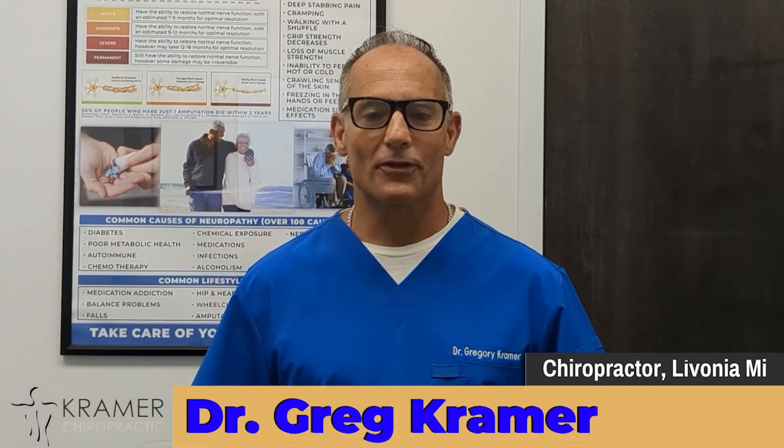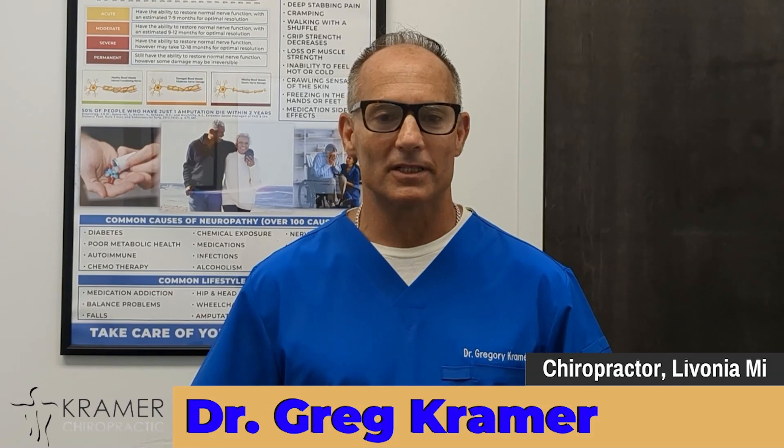I'm Dr. Gregory Kramer. I have over 30 years of clinical experience treating patients with chronic health problems — peripheral neuropathy, bulging and herniated discs, chronic knee pain, and chronic foot pain. I've seen over 200,000 office visits, so I have a pretty good idea what works and what doesn't. I've also suffered with disc problems, foot problems, and neuropathy myself.